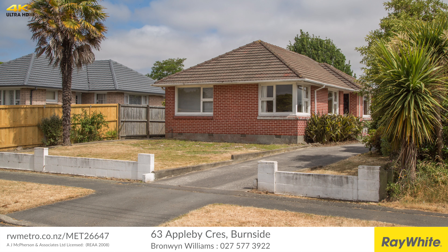Welcome to 63 Appleby Crescent in Burnside. My name is Broman Williams from Ray White Metro. This is a little cracker of a property — a 1960s brick and tile home on 637 square meters. It's TC1 and in the Burnside High School zone, so it ticks a huge amount of boxes.